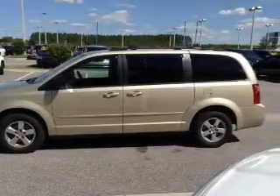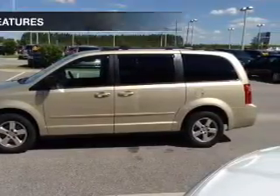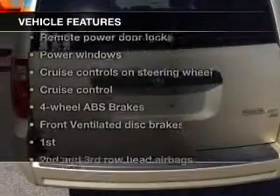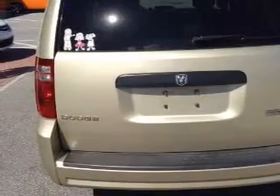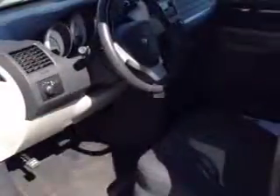Enjoy the flexibility of multi-zone temperature controls. And with these notable features, you won't want to miss out on the opportunity to own this amazing ride: keyless entry, power door locks, power windows, cruise control, an AM FM stereo with a CD player, satellite radio, and power mirrors.